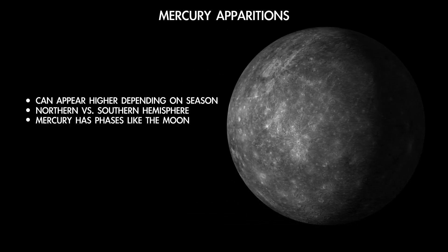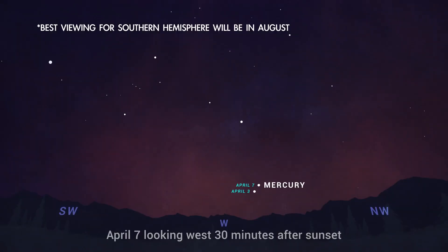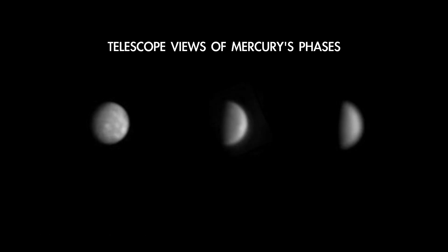For this apparition in the Northern Hemisphere, the best viewing is April 3rd through the 11th, as the planet appears higher in the sky each evening. It quickly fades in brightness after that, as the phase it shows us becomes an increasingly slimmer crescent.